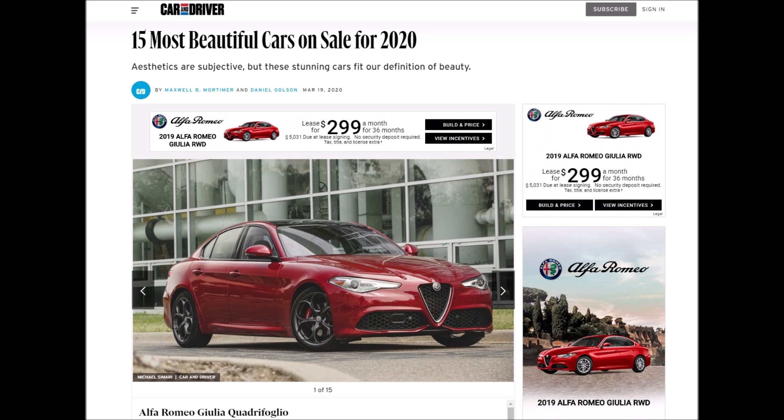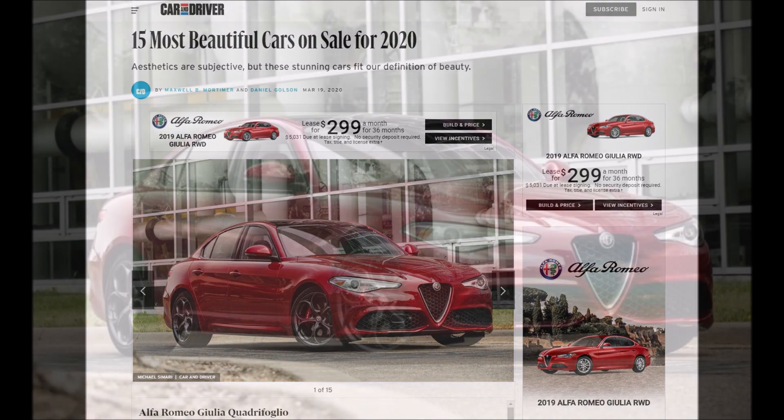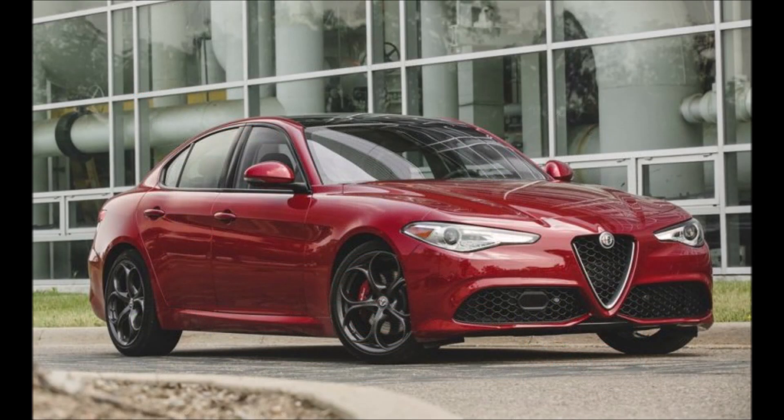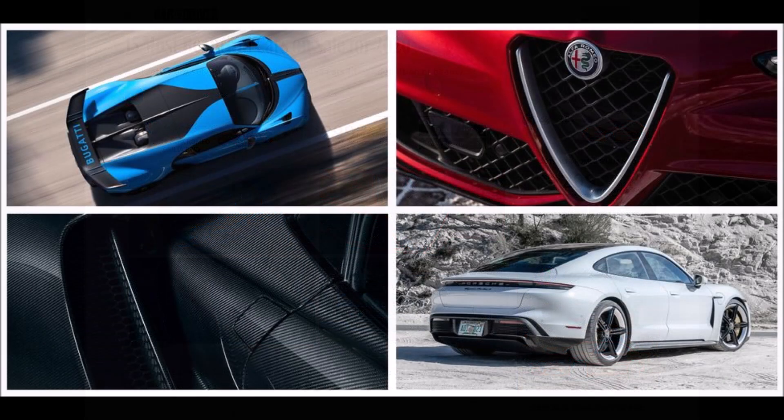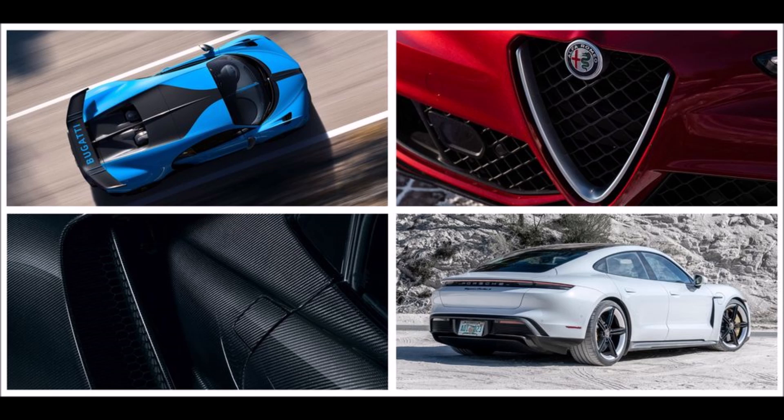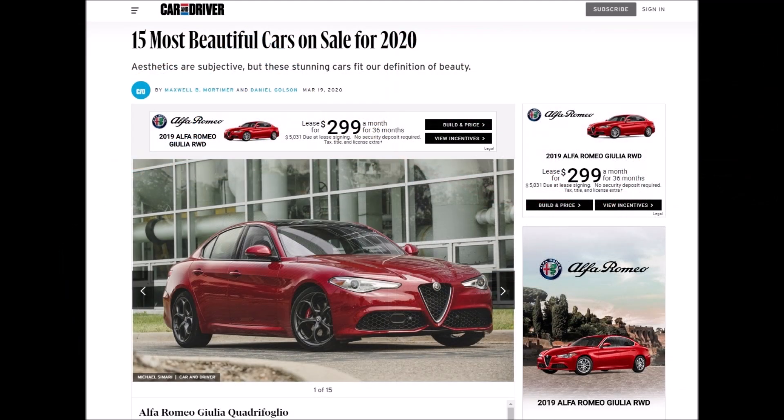Some of the other cars on that list, just to show you how special this is: they have an Audi RS6, an Audi RS7, an Aston Martin DBS Superleggera, a BMW 8 Series Grand Coupe, a Bugatti Chiron, a Ford GT, an Infiniti Q60, a Lexus LC, a Mazda 3, a Mercedes-Benz S-Class Coupe, a Polestar 1, a Porsche 911 992, a Porsche Taycan, a Volkswagen Arteon, and a Volvo V60.